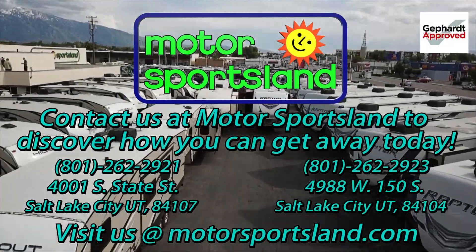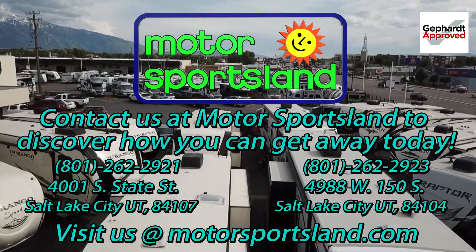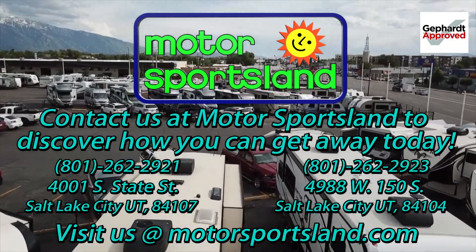That should be it guys. Thanks for joining. This is Cory again down at Motorsportsland. If you have any questions give us a call. Let Motorsportsland guide you to the dreams that live inside you. Let Motorsportsland help you get away.